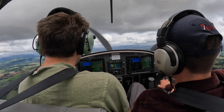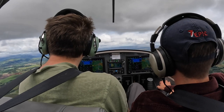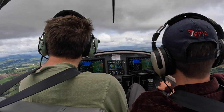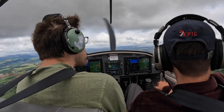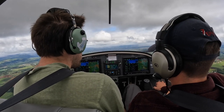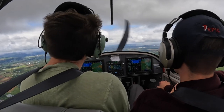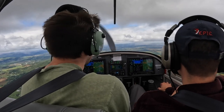Hillsborough Tower, RV 317 Victor, 10 miles south at 2,500, inbound for pattern work with Hotel. Tower responds: 317V, Hillsborough Tower, enter left base runway 311. Pilot reads back: I'll enter left base for 311 left, 317V Alpha.